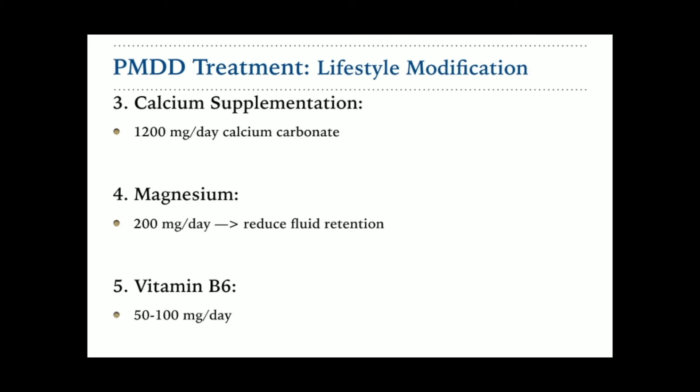The fifth option is vitamin B6. One study showed that 50 to 100 milligrams per day can be beneficial in reducing symptoms. But be mindful — if you increase the dose beyond 100 milligrams per day, it can be harmful. So staying below 100 milligrams is recommended if you decide to use vitamin B6. These are the non-pharmacologic options: aerobic exercise, reducing alcohol and caffeine, and considering supplementation with either calcium, magnesium, or vitamin B6.